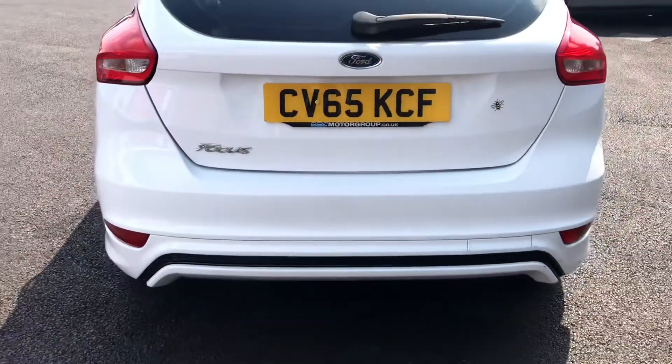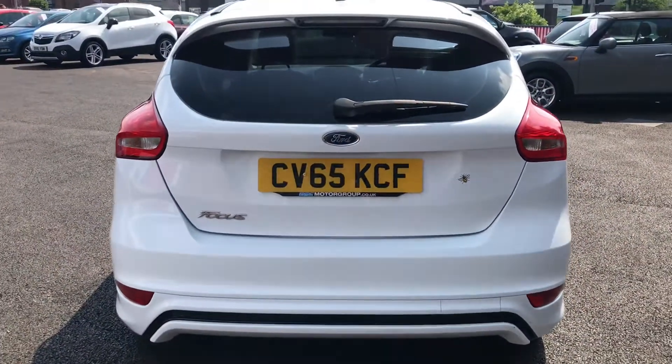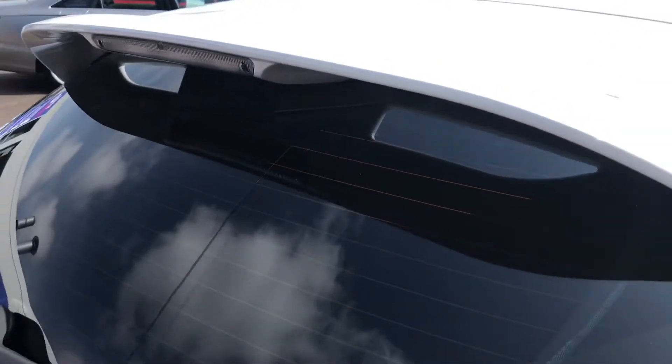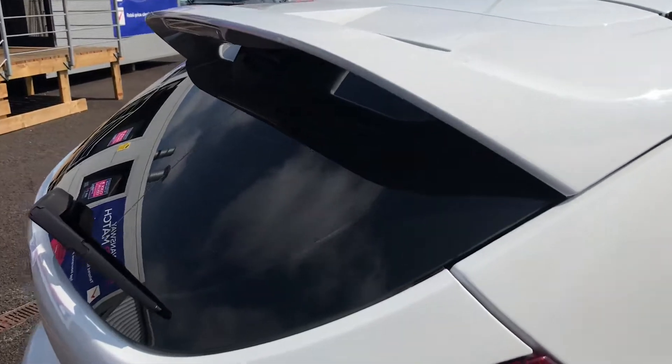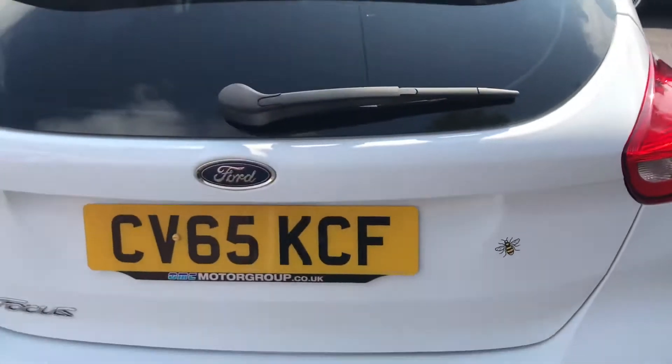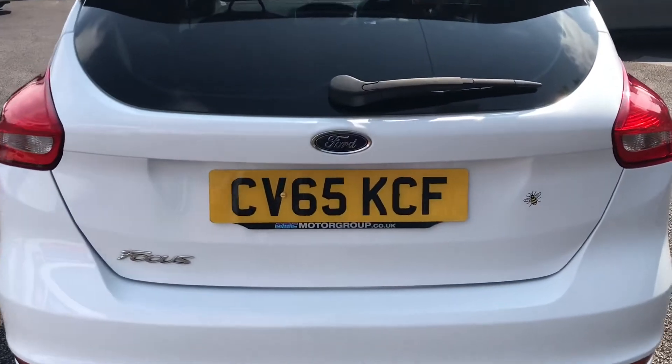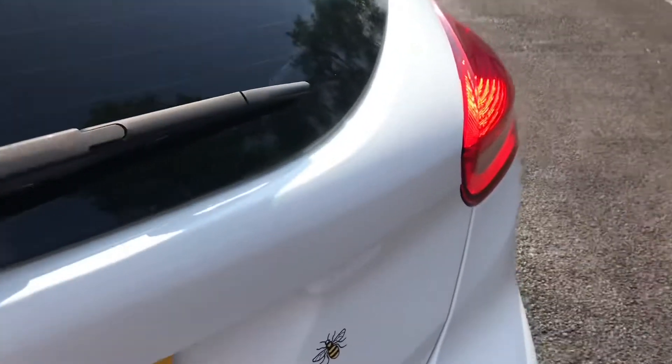Looking now at the rear, as you can see to the left it does say Focus which is the model. Taking a closer look at the rear spoiler, that does give it a sporty look. Just showing you now into the boot — it has plenty of space which is really practical.